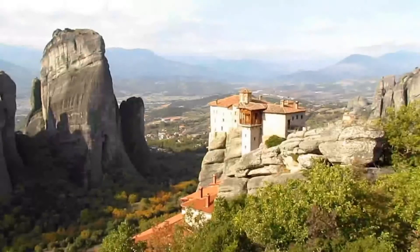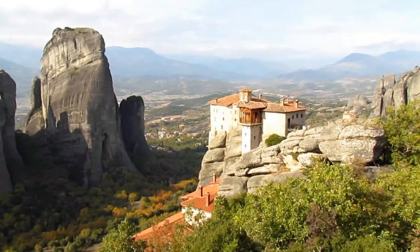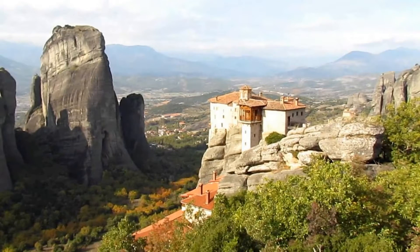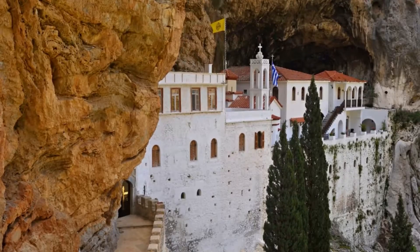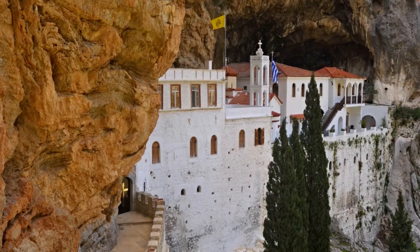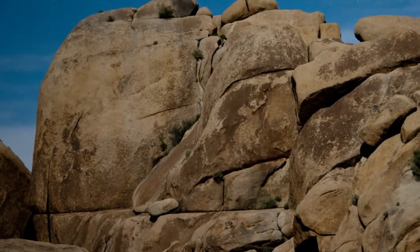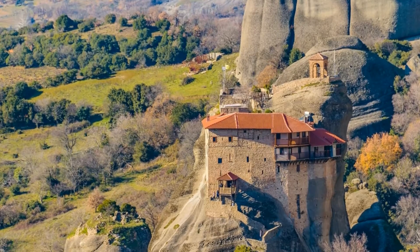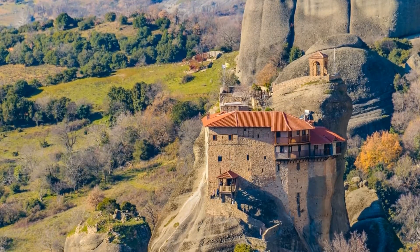Holy Trinity Monastery is possibly the hardest to reach, and Bond aficionados may know it from the film For Your Eyes Only. The Roussanou Monastery dates to the late 16th century and is one of the two active monasteries to be occupied by nuns. The Monastery of St. Nicholas of Anapafsas was founded around the end of the 14th century. Because there was limited rock surface to work with, this monastery was erected vertically with a number of stories, each layered on top of the other.